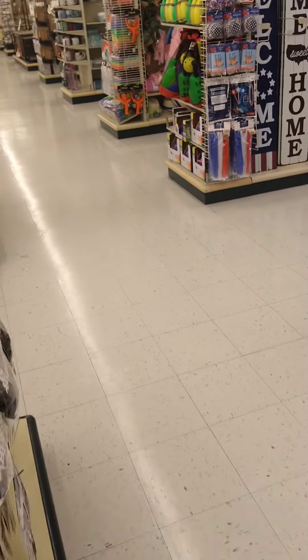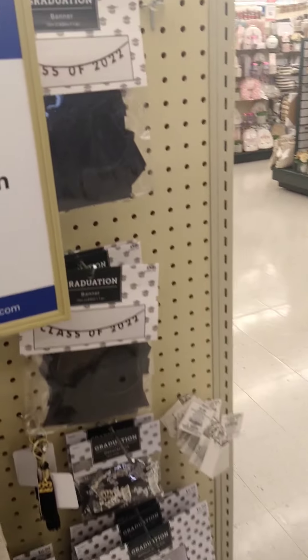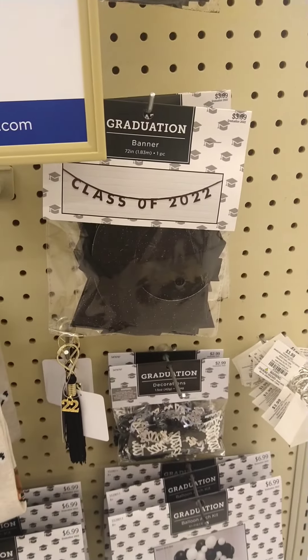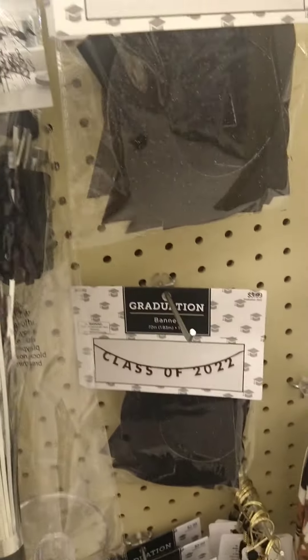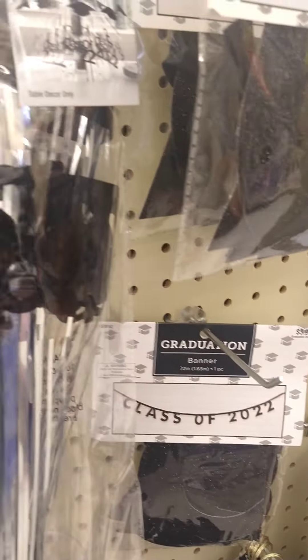Hey, y'all. Making a little trip to Hobby Lobby. Looking at all this graduation stuff for a party. We've got all this cute stuff.